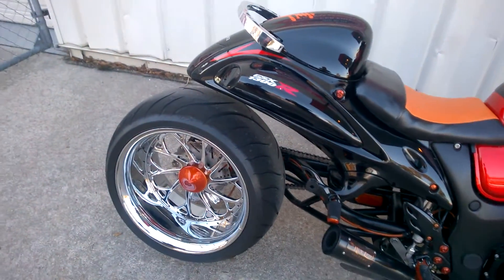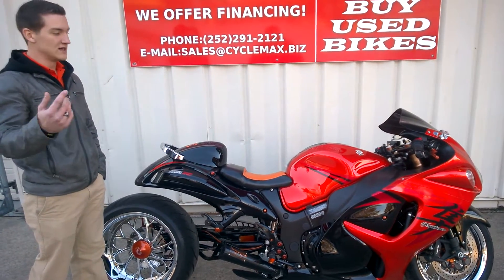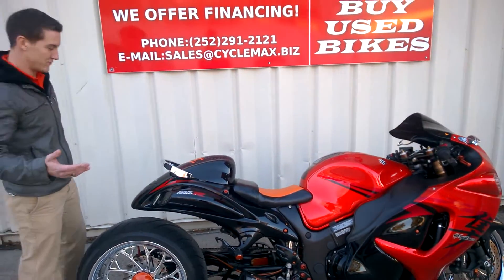Everything on this bike is just custom. You couldn't buy it and build it. If you're looking for a custom bike that's going to set you aside from everybody else, this is it. One of the cooler features of this bike — it's got an air suspension and I'm going to demonstrate that for you now.